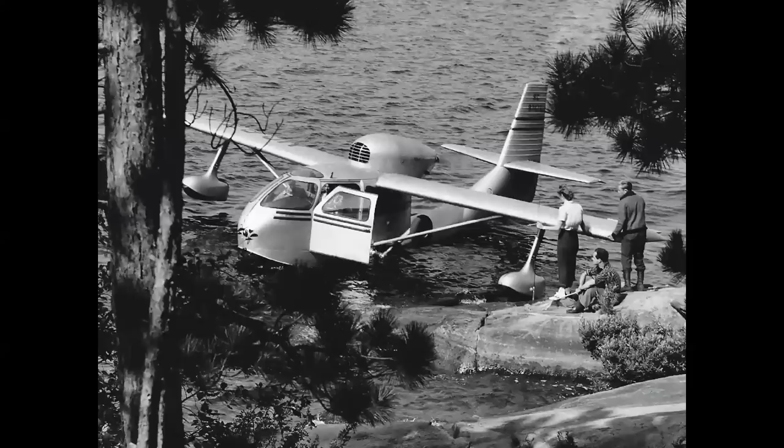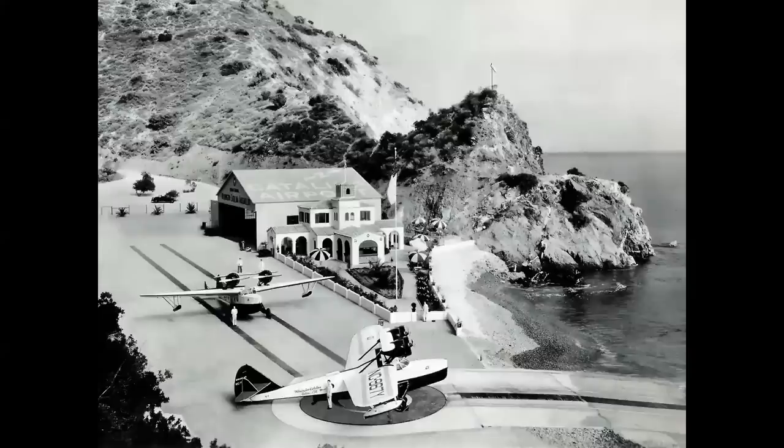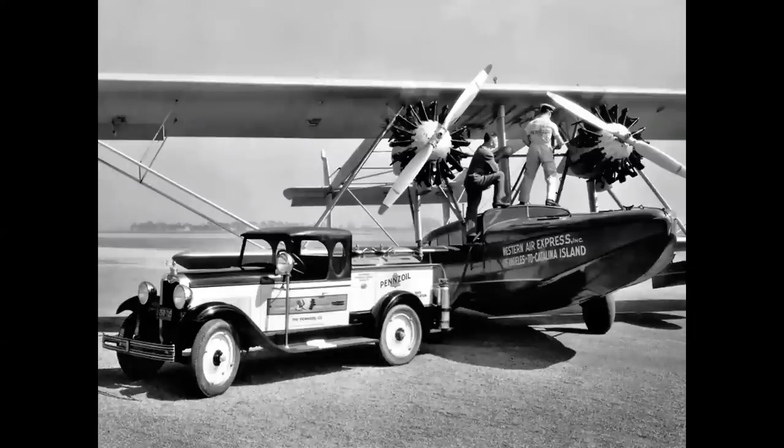Let's talk about amphibians. Like their namesake, they can operate on land or water. A Douglas Dolphin in San Pedro, California, could take off from the water and fly out to Catalina Island, 26 miles away, landing by the shoreline and taxiing up a ramp. Or a Sikorsky S-38, flown by Western Air Express, would take off from Mines Field — now LAX or Long Beach — fly out to Catalina, and land in the water. An amphibian was really a versatile way of operating both on land and water.